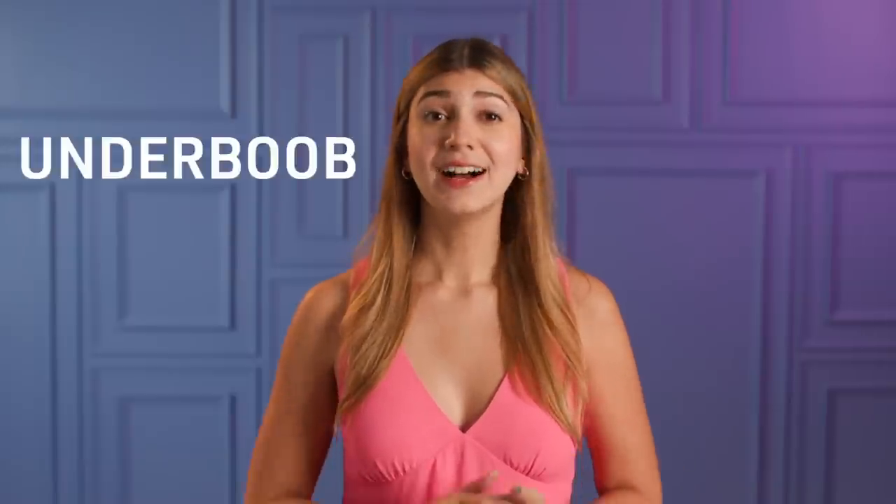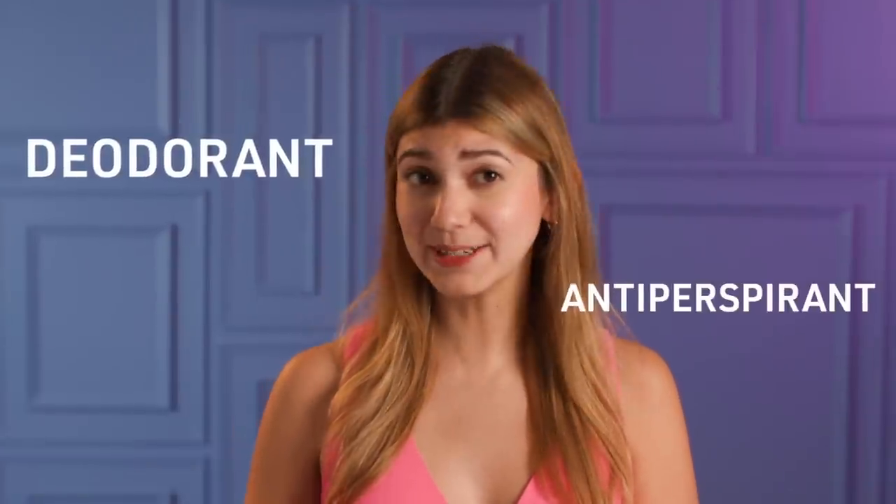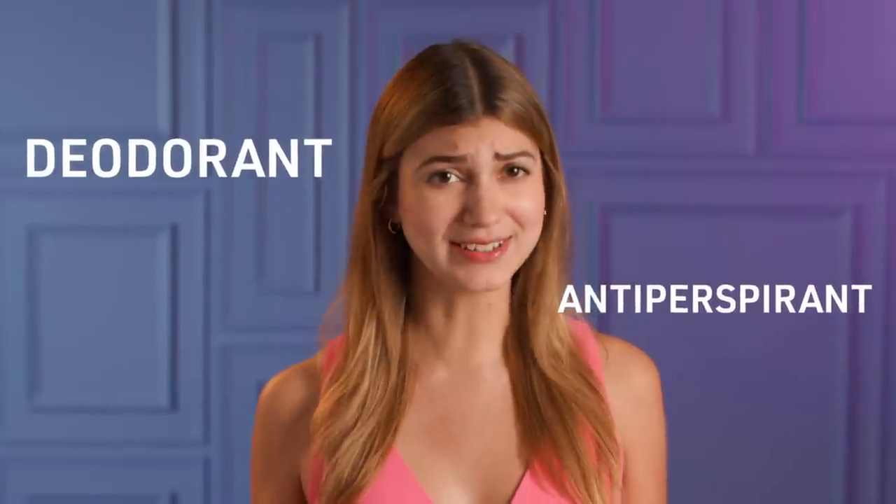Speaking of sweating, under-boob sweat is real. Especially when it's hot and humid out, looking down and seeing those dreaded patches is our worst nightmare. The good news is, deodorant and antiperspirant aren't just for your underarms.